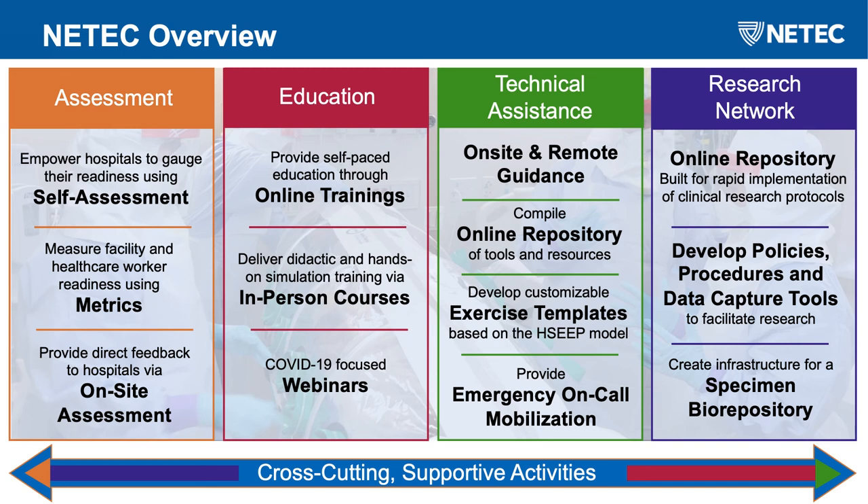We also have a whole section dedicated to exercise templates based on HC models that are really just plug-and-play and easy to use at your institution, and you can customize them as needed. We also have an on-call system, a research network, and an online repository that includes research articles and databases. We use this infrastructure to help develop policies, procedures, and capture data, and we have created a specimen biorepository to help facilitate research.